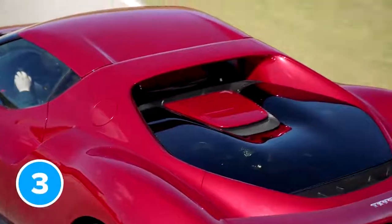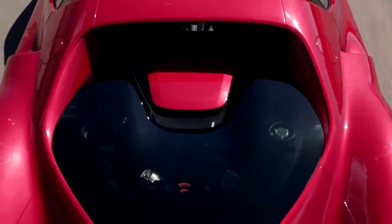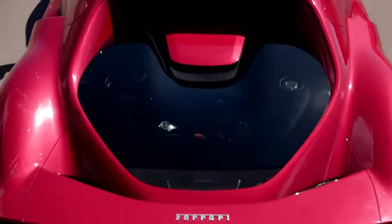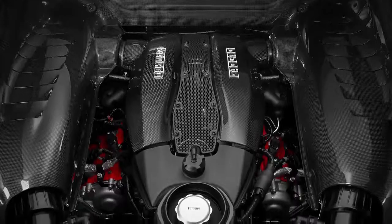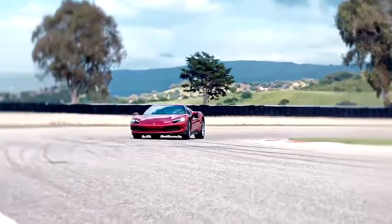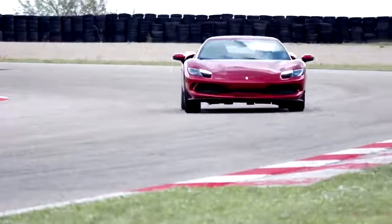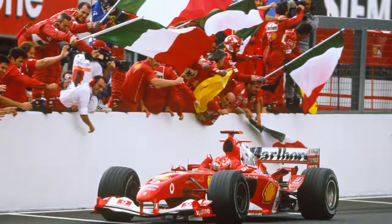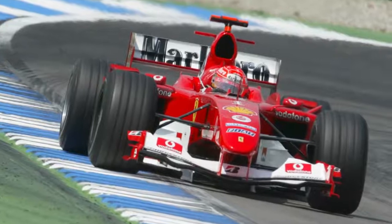The headline act for the 296 GTB is its V6 engine. More specifically, it's a 2.9-litre twin-turbocharged unit linked up to a single electric motor. It might be smaller than the F8 Tributo's 3.9-litre twin-turbo V8, but the package works together for even more punch. In total, the 296 GTB produces 840 horsepower and 740 newton-metres of torque — about as much as you'd find in Michael Schumacher's old Ferrari F2004 V10 F1 race car from back in the day.